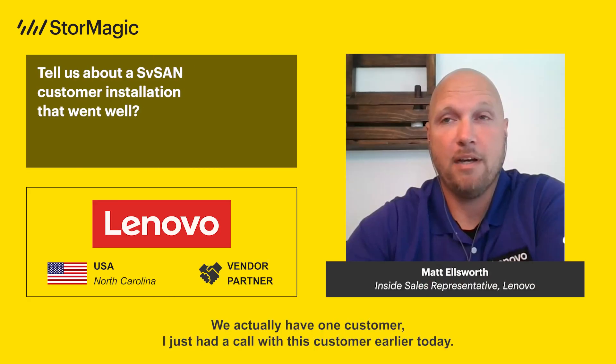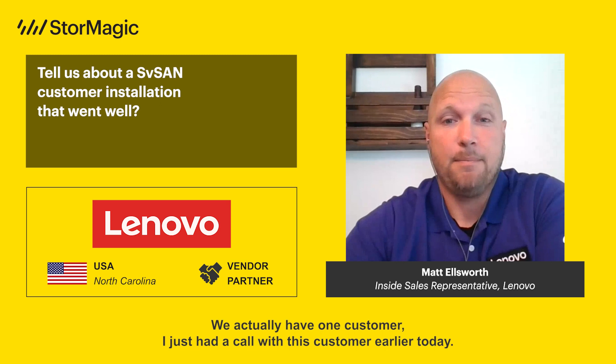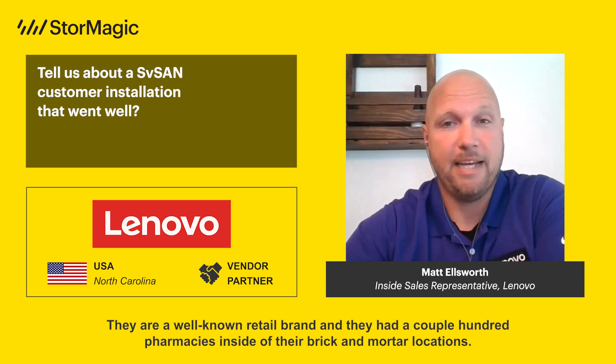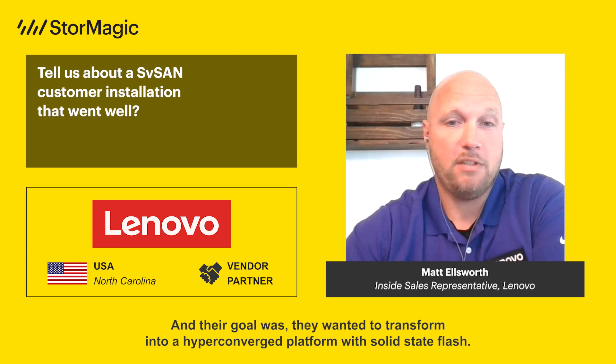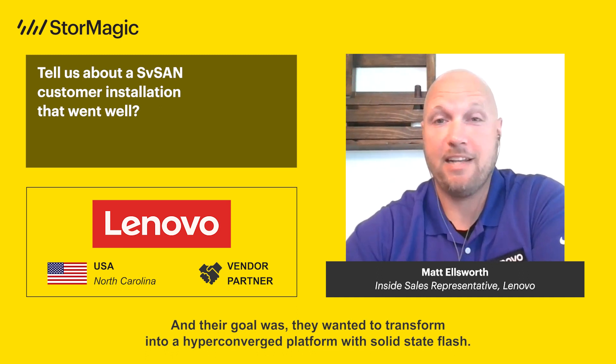We actually have one customer — I just had a call with them earlier today. They are a well-known retail brand and they had a couple hundred pharmacies inside of their brick-and-mortar locations. Their goal was to transform into a hyper-converged platform with solid-state flash.